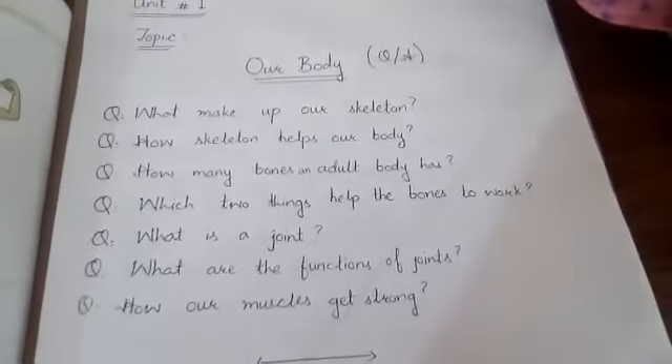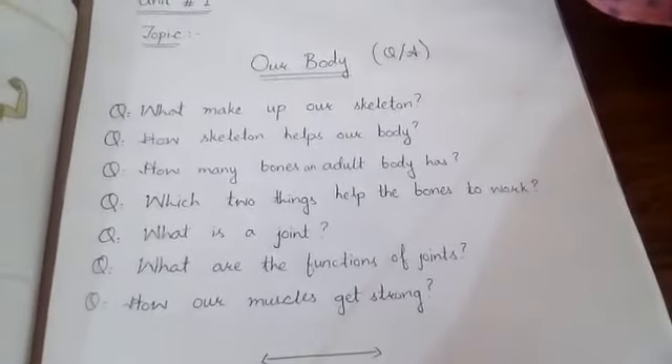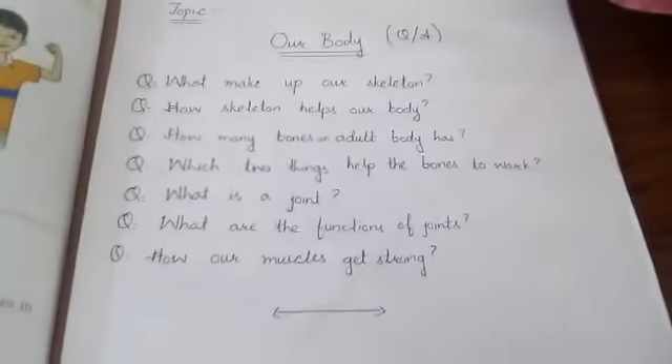Question number 3: How many bones does an adult body have? An adult body has 206 bones.